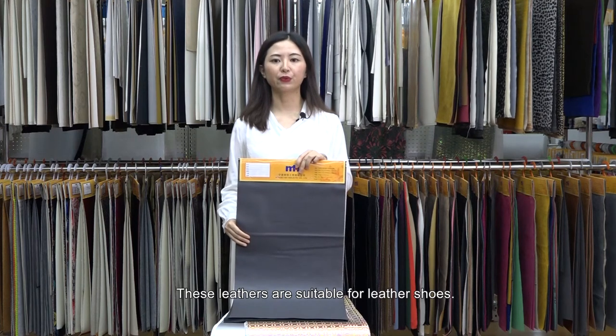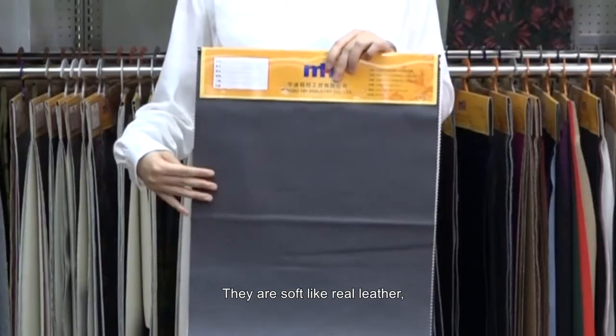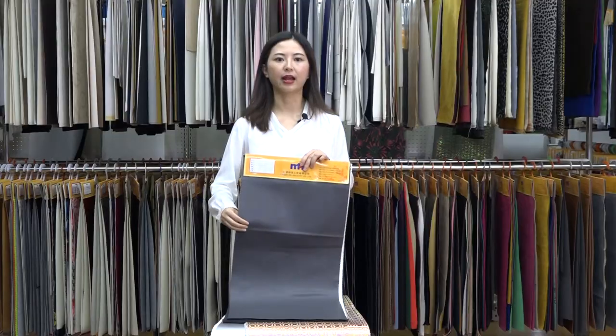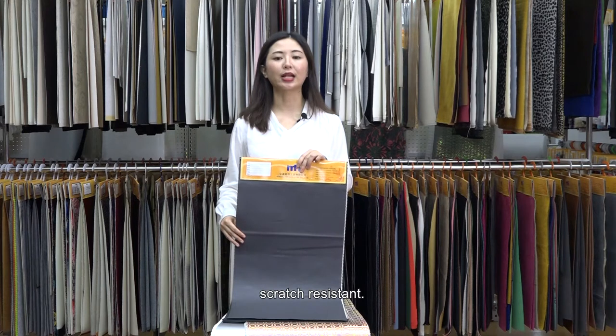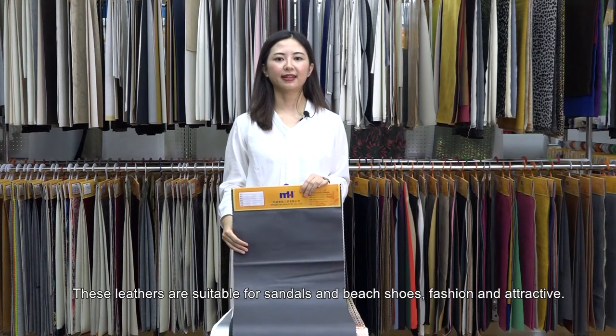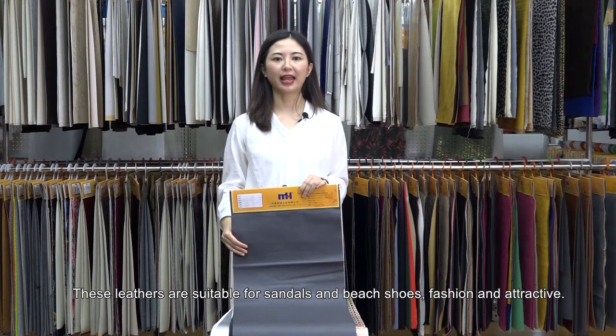These leathers are suitable for leather shoes. They are soft like real leather and permeable, wear-resistant, fold-resistant, and scratch-resistant. These leathers are suitable for sandals and beach shoes, fashion and attractive.